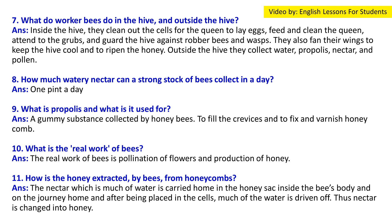Question 7: What do worker bees do in the hive and outside the hive? Answer: Inside the hive they clean out the cells for the queen to lay eggs, feed and clean the queen, attend to the grubs, and guard the hive against robber bees and wasps. They also fan their wings to keep the hive cool and to ripen the honey. Outside the hive they collect water, propolis, nectar, and pollen.